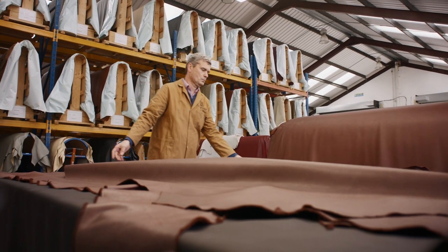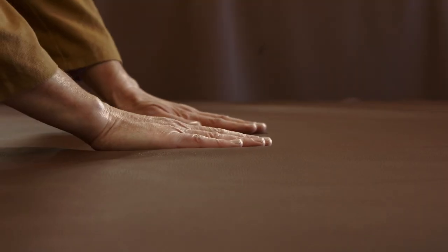The inspiration for Newella has come from Connolly's heritage. In the development of Newella, we paid particular attention to having a natural grain with a beautiful touch and aroma.